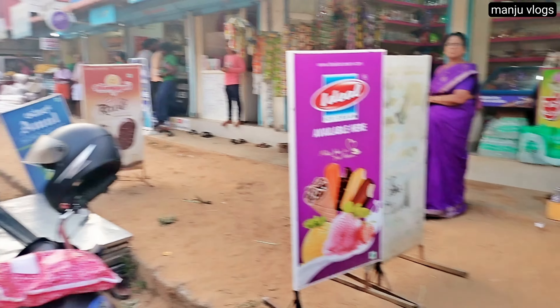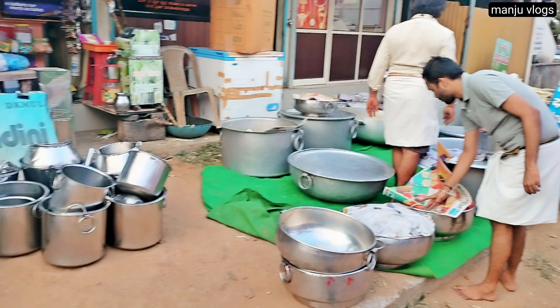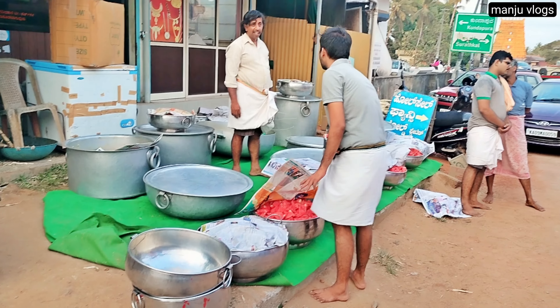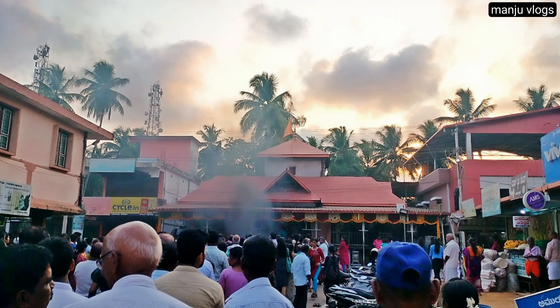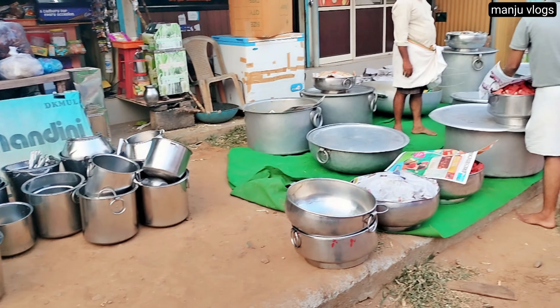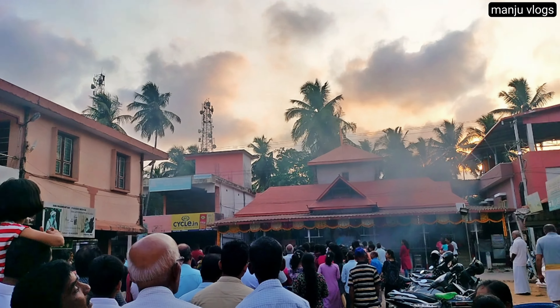We have come to Sadigram Hanuman Temple on the occasion of Hanuman Jayanti. During Hanuman Jayanti the volunteers here distribute prasadam to thousands of devotees. There will be puja from morning to night, and then in the evening around 6 to 6:30 there will be distribution of prasadam for more than 6000 people.